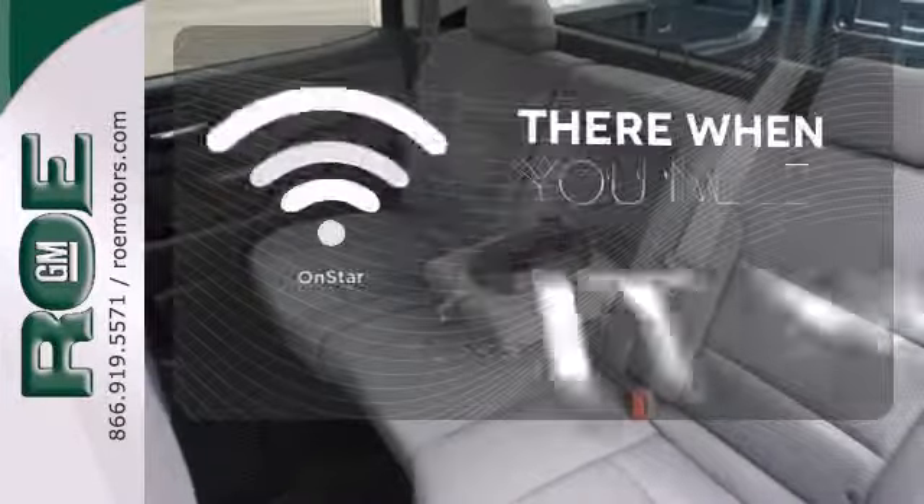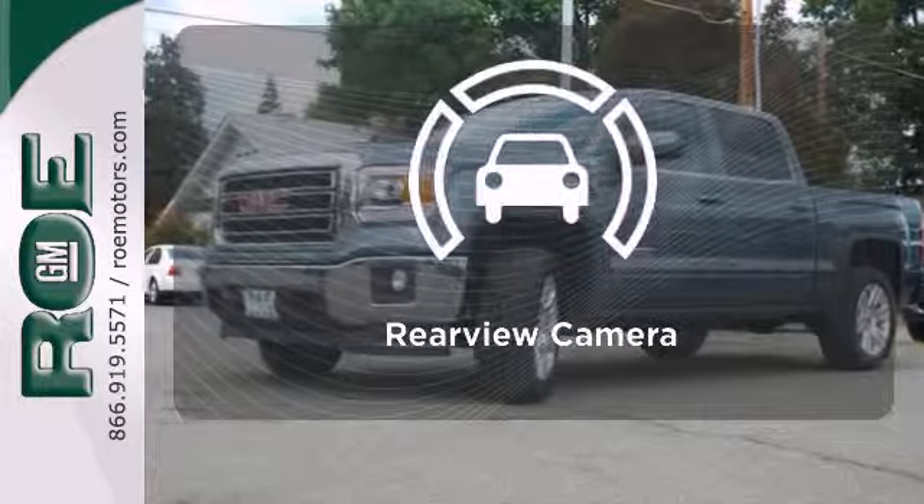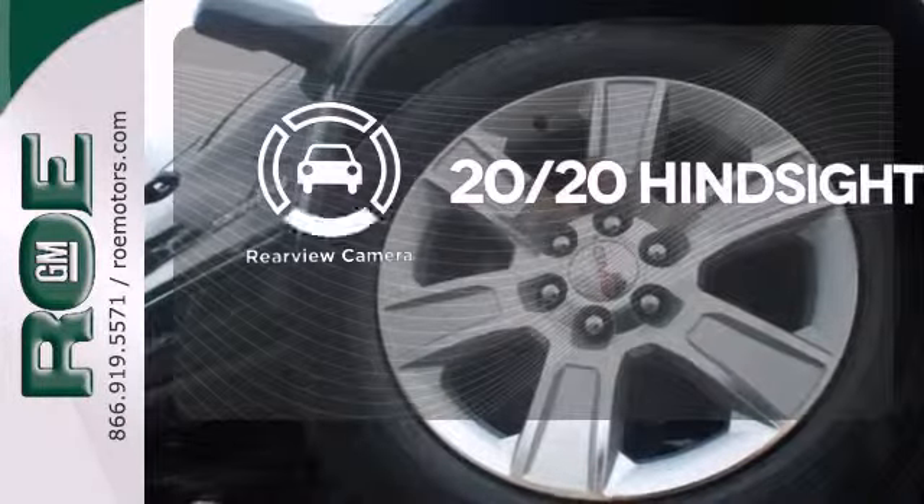OnStar offers everything from hands-free calling to emergency services. See objects previously out of sight with a rear view camera.